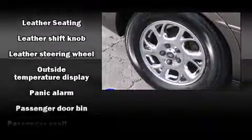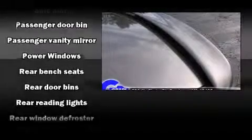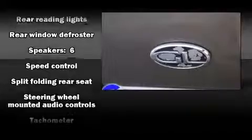Passengers are protected by various safety and security features, including dual front-impact airbags, traction control, ignition disabling, and four-wheel disc brakes with ABS. This car was designed with safety in mind, allowing you to drive with even greater assurance.